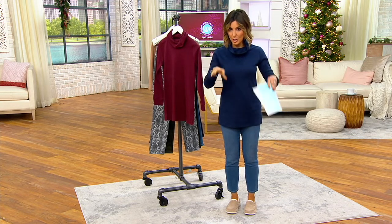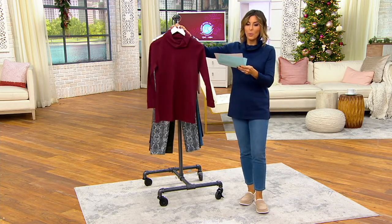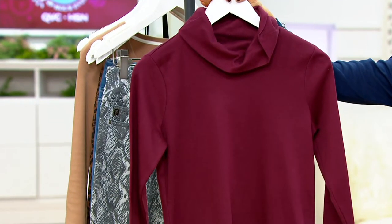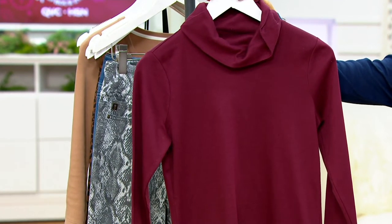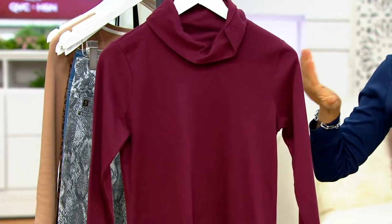Are you ready for colors? I can share specifics on lengths and fabrics with the help of our designer. Here is that beautiful wine choice. We're not calling it a specific name, but it's that berry wine — not too deep, not too dark, and certainly not purple. Wine is the name. Very popular.